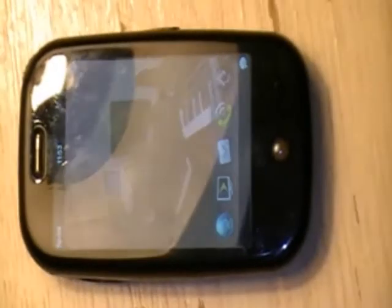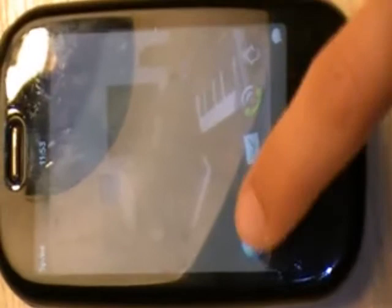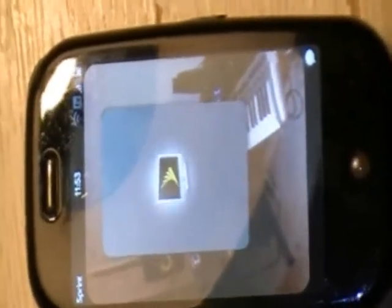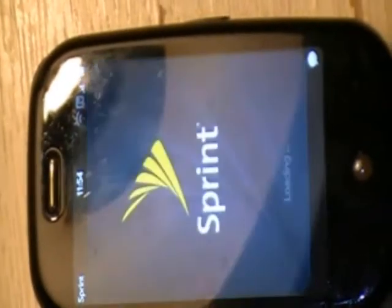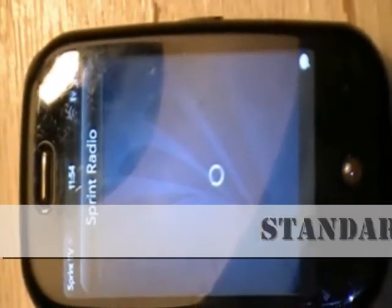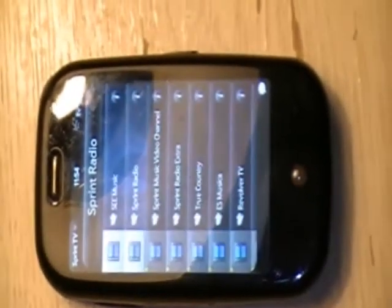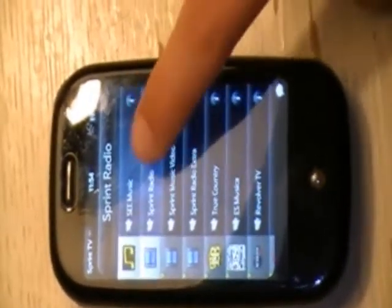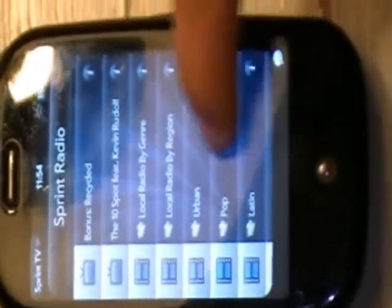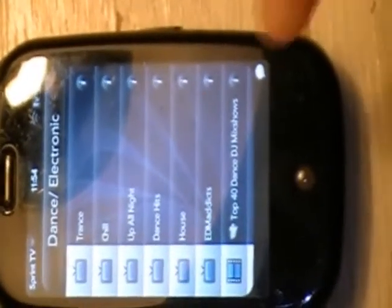Alrighty, our lovely assistant Jamie is going to take us through the steps. Jamie, if you could please click the Sprint TV icon. Gotta start it in Sprint TV, good people. Alrighty, click Sprint Radio. Alright, click Sprint Radio again, thank you. Scroll down to the Dance Folder and click EDMatics.